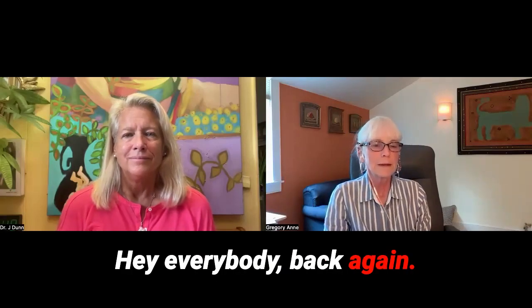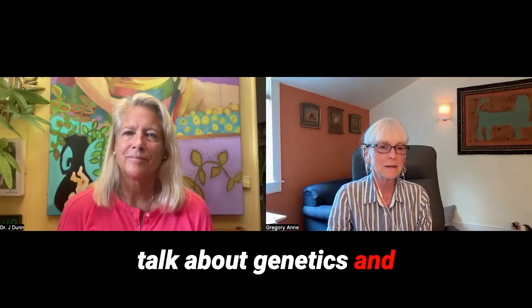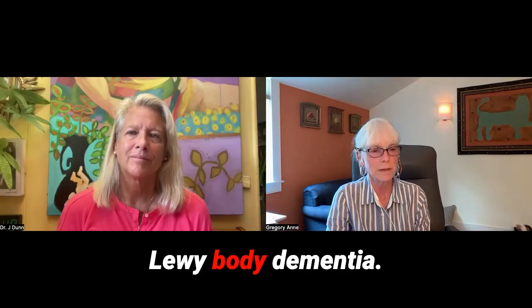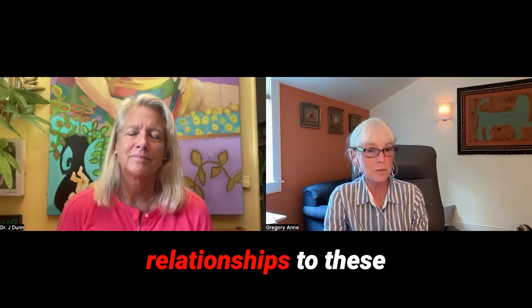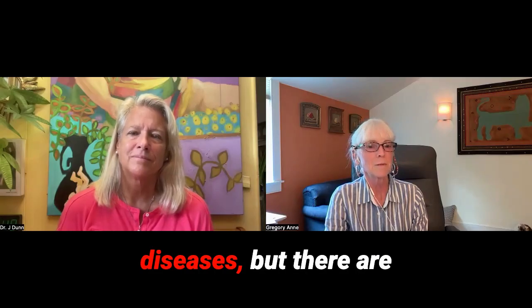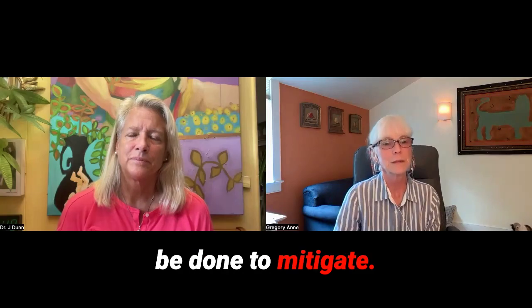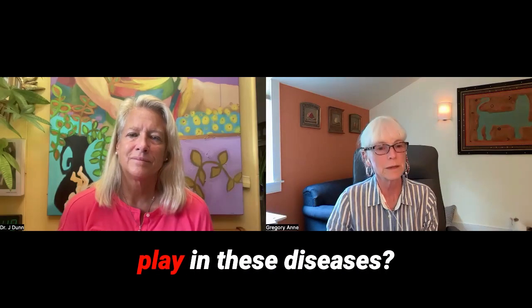Hey everybody, back again. Dr. J Q&A time. Today we're going to talk about genetics and neurological disorders like ALS, Parkinson's, Lewy body dementia. There are genetic relationships to these diseases, but there are also things that can be done to mitigate. Dr. J, why don't you tell us what genes come into play in these diseases?